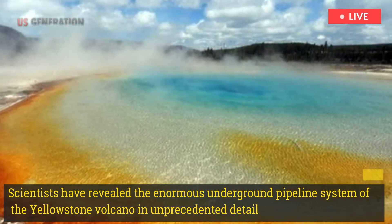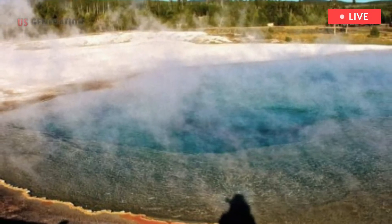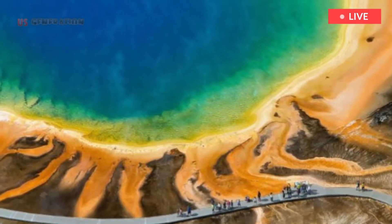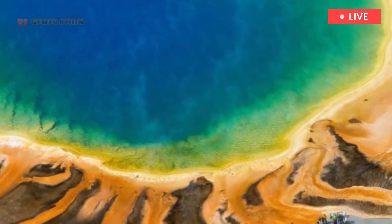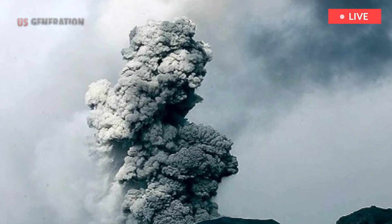Scientists have revealed the enormous underground pipeline system of the Yellowstone volcano in unprecedented detail. The findings, which are the result of a mammoth subsurface mapping test, could help answer some unanswered questions about hydrothermal activity at super volcanoes.